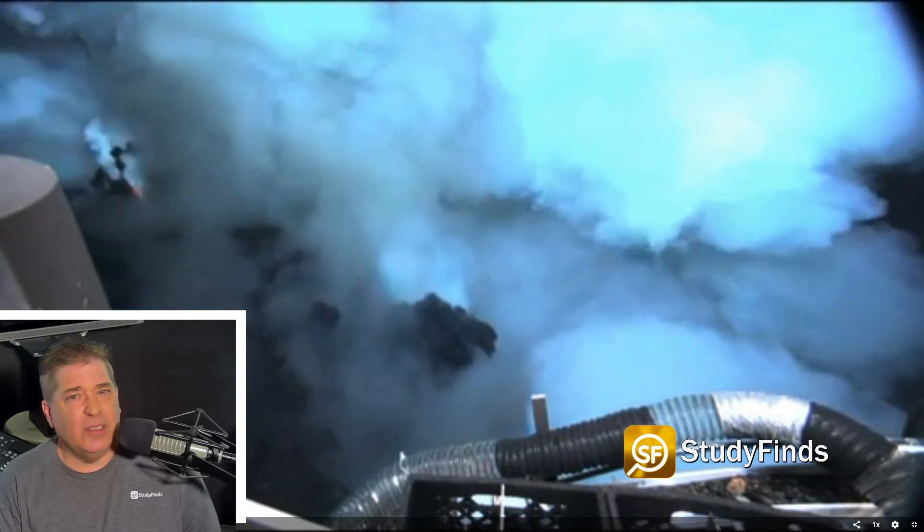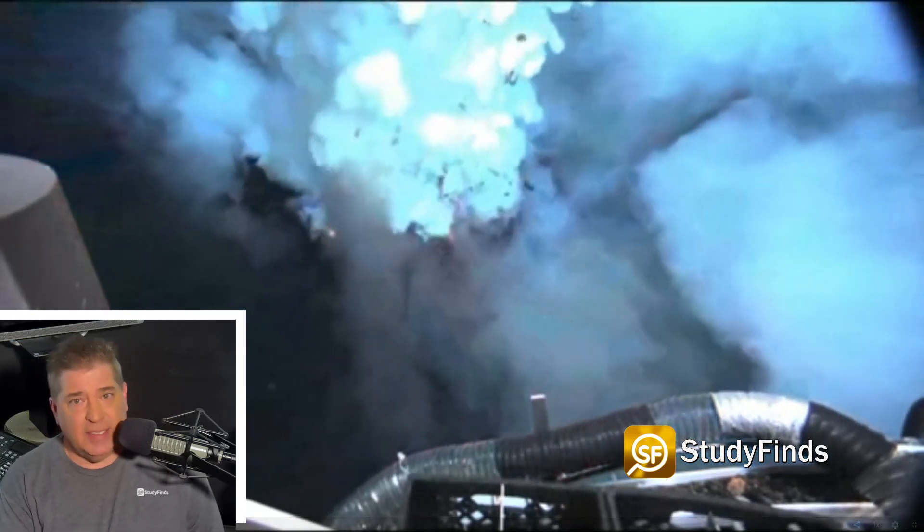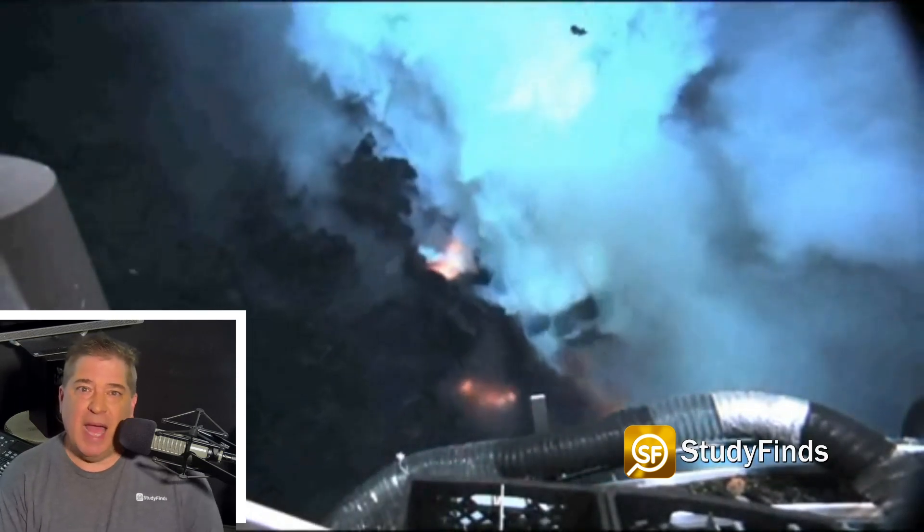Researchers say that it's still extremely difficult to observe an undersea eruption. As the technology advances, scientists hope to gather more information about the dynamics of these elusive phenomena.